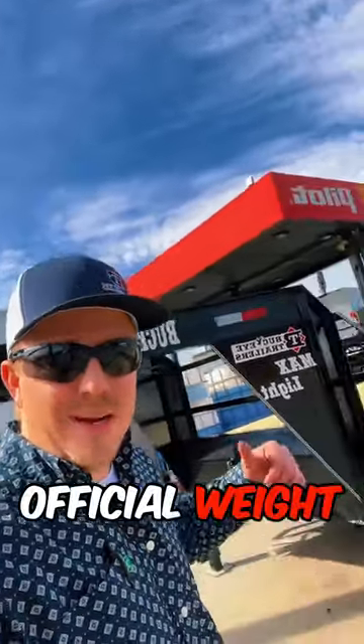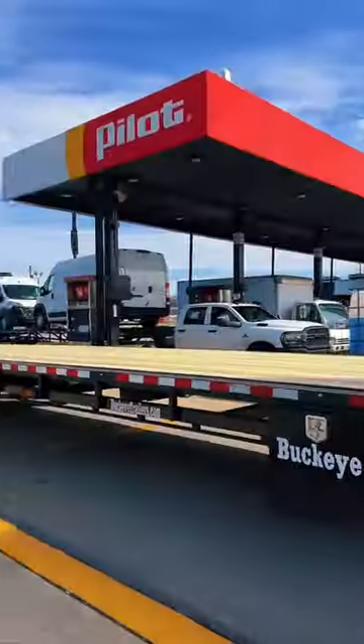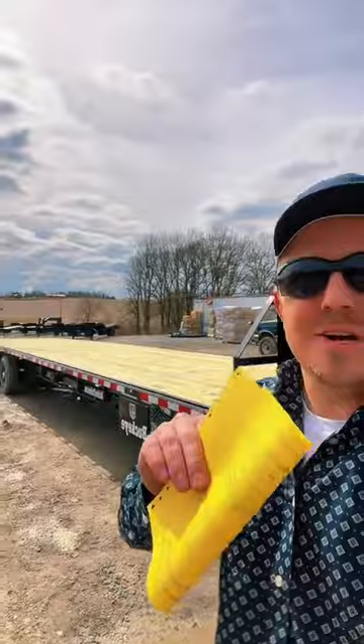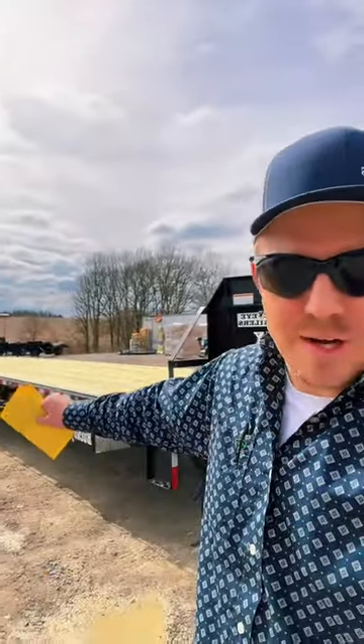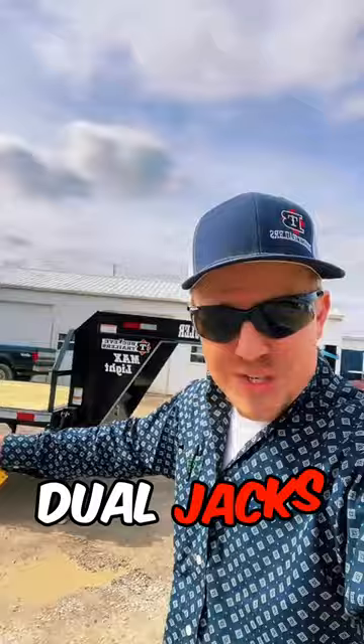We are back here at the Catskills again, getting our official weight on the brand new Max Light Freight Hauling Edition. So with 8,000 pound axles, a standard spare tire equipped as well, 10 foot aluminum ramps, a front toolbox, dual jacks — this trailer comes in at 7,080 pounds.